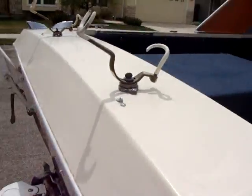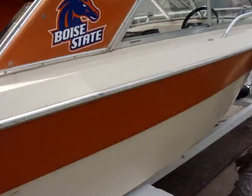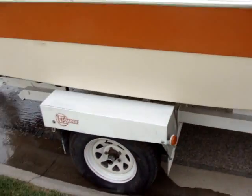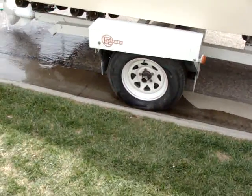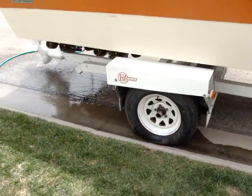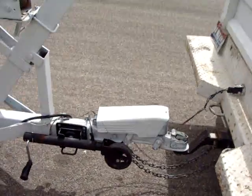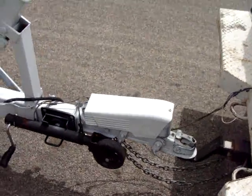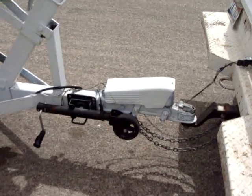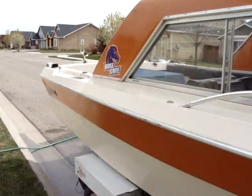There are adjustable rod holders in case you want to do a little fishing. The trailer is an easy-load trailer — wheels and tires were just replaced in summer of 2010 and are in nice condition. The tongue jack was also replaced in summer of 2010. The trailer is equipped with hydraulic surge brakes which work great. All the lights work, all the systems on the boat work — it's in very nice condition.